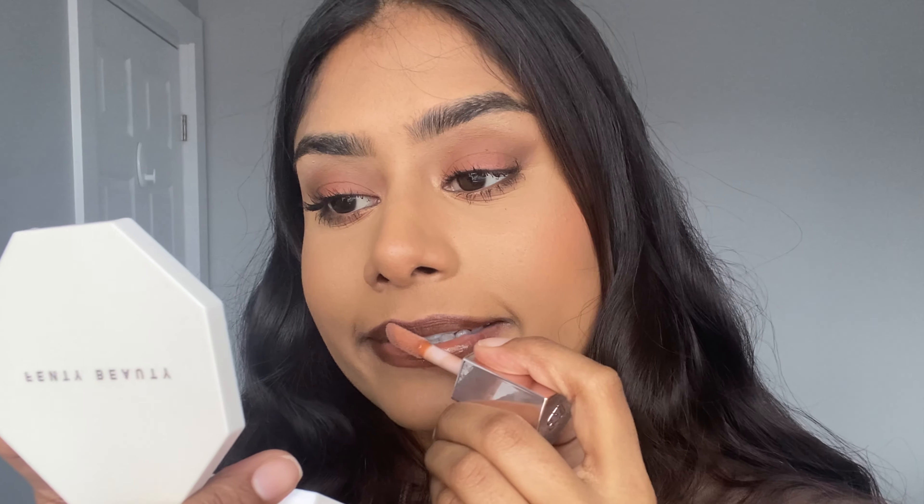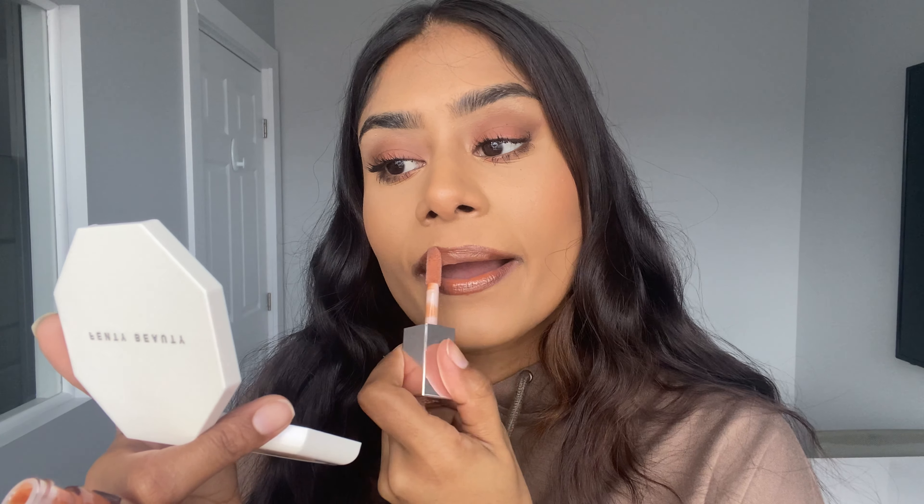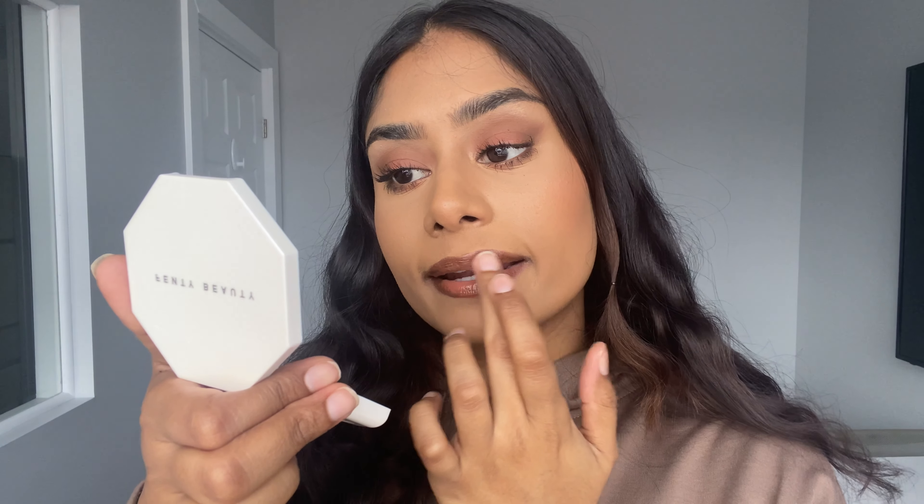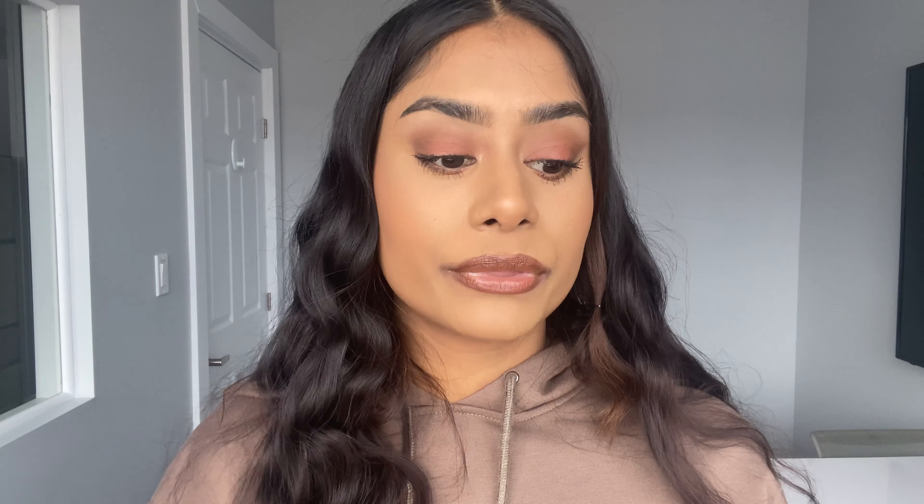I feel like this color is going to work for a variety of skin tones. If you are darker than me and feel like it's a little too light, pop on a lip liner, wear a darker lipstick underneath, and just put this in the center of your lips — I feel like it will look really really good on anyone. Now I'm going to try it with some lip liner, so let me take this off and I'll be back.